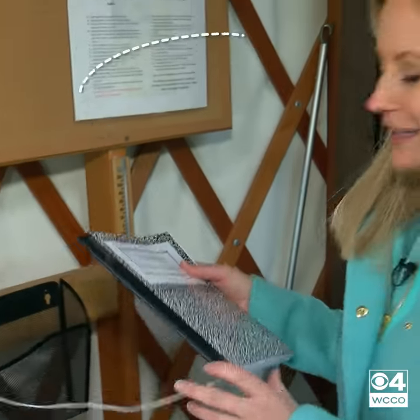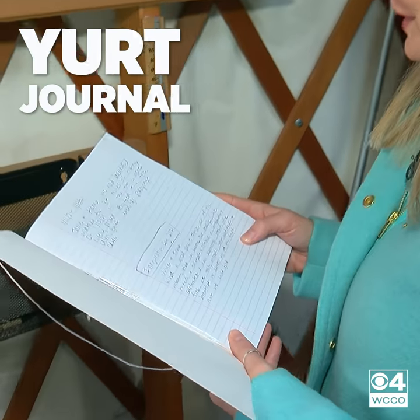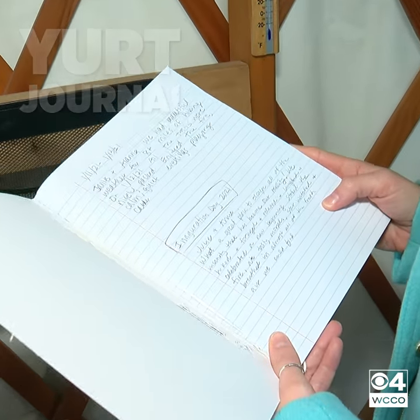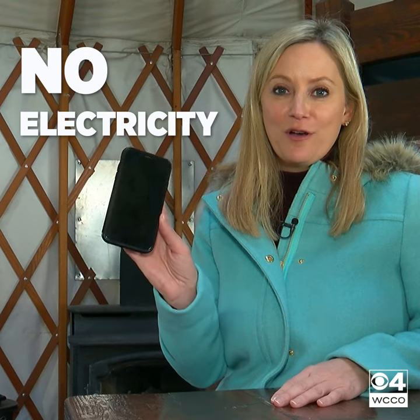All right, let's see what visitors have to say. Tell us about your stay. This one says: we hiked and foraged and relaxed and laughed and celebrated a new beginning. And there's no electricity, so this is a good place to put the phone and the electronics away — just totally unplug.